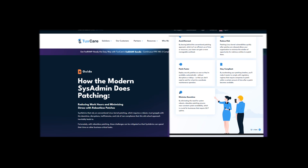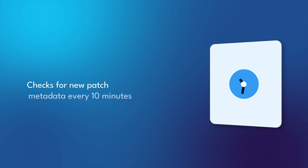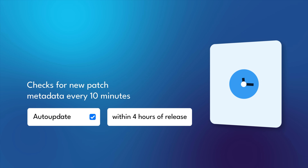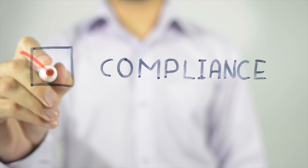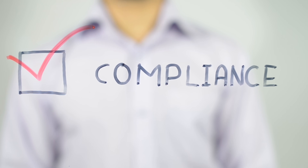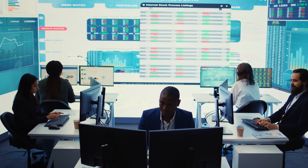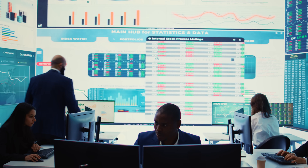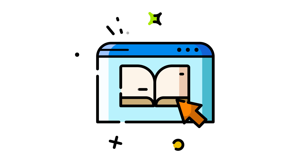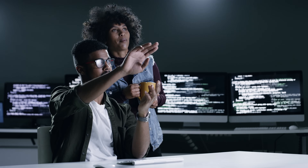Our free guide explores how modern sysadmins are transforming their security posture with rebootless patching. You'll discover how to reduce your security vulnerability window from weeks to hours, why proper implementation can help maintain compliance with regulations requiring timely patching, ways to support multiple Linux distributions under a single patching strategy, real examples of organizations running systems for years without a single reboot, and extensions beyond the kernel that protect libraries, IoT devices, and virtualization systems.